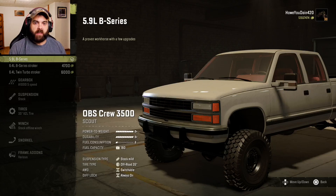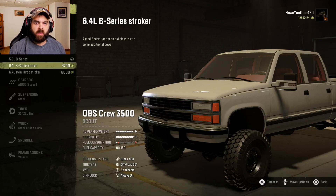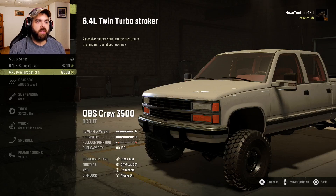For engines, we have a 5.9 liter B-Series 5.9 liter. He said it's a diesel truck, so I wonder if he's talking like a Cummins. We have a 6.4 stroker and then a 6.4 twin turbo stroker. Let's go with that.